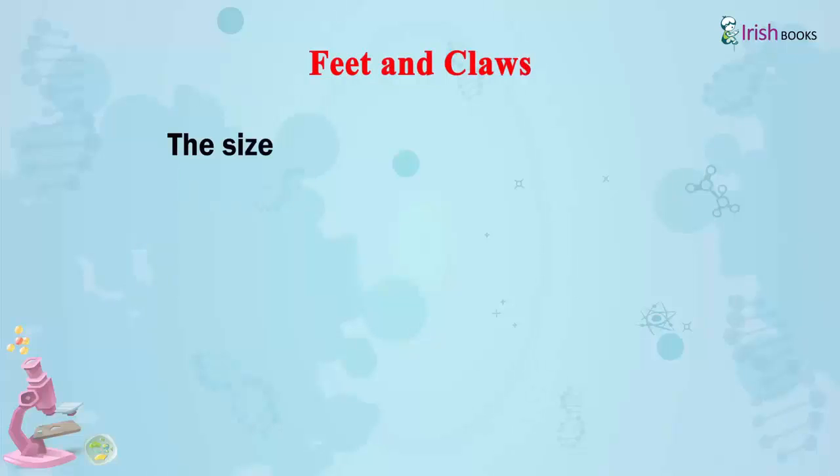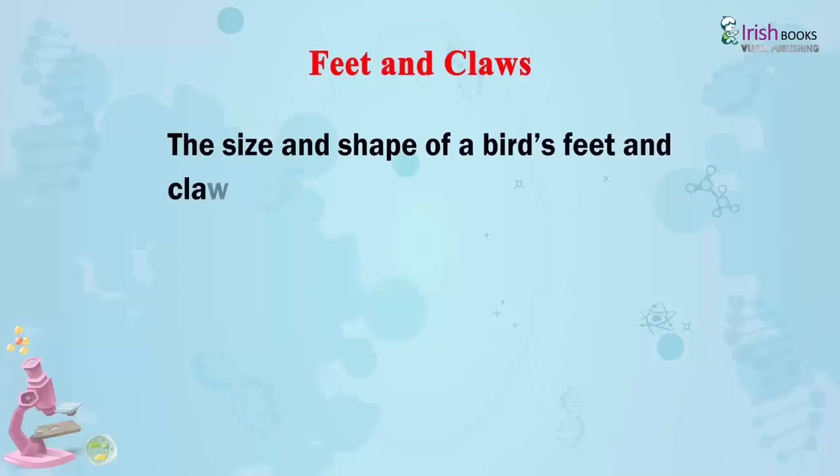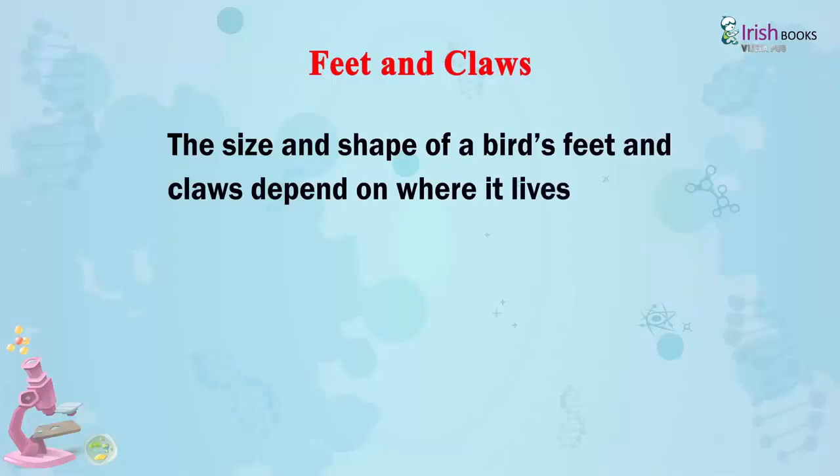Feet and claws: The size and shape of a bird's feet and claws depend on where it lives, what it feeds on, and how it eats.